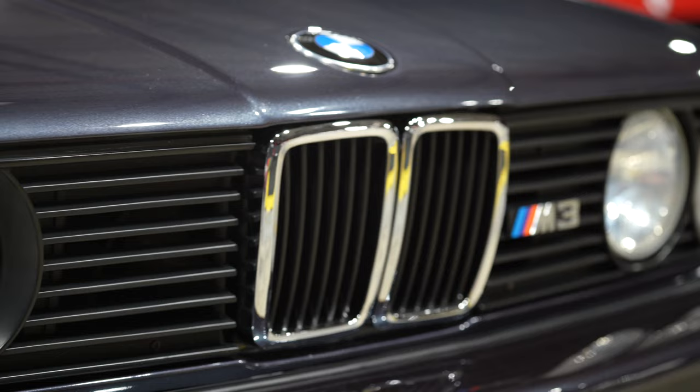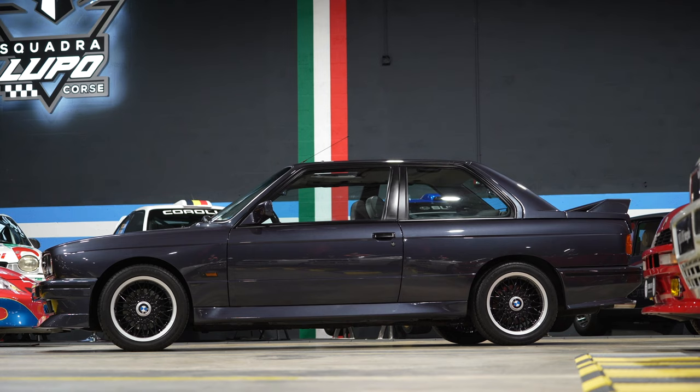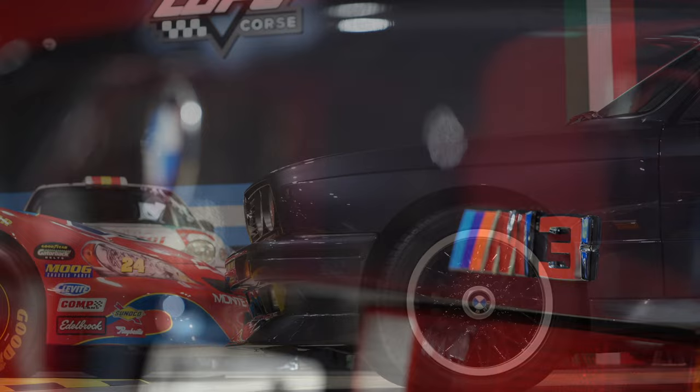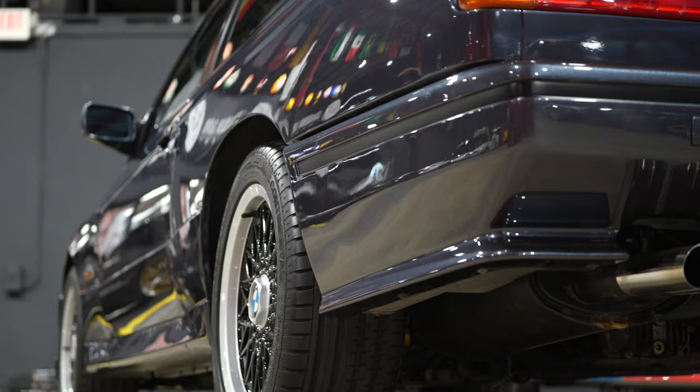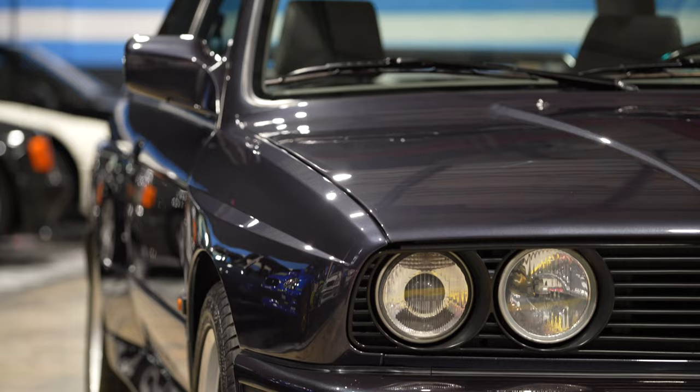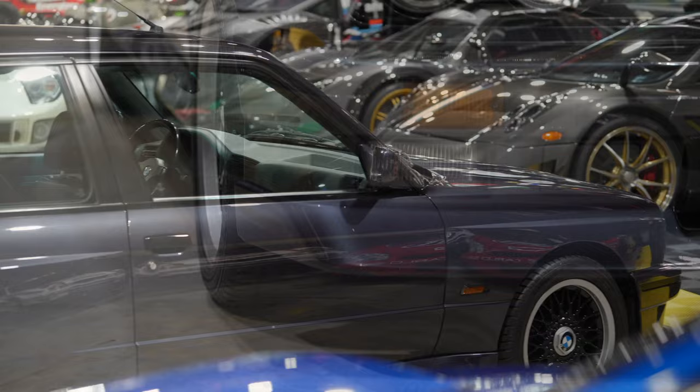If we consider that today a BMW E30 M3 is in itself exclusive, then how could we classify an E30 M3 Johnny Cecotto Edition? A true rarity of the first series M3 and one of the most desired and powerful E30 ever made. With just 480 units produced between 1989 and 1990, this limited edition was manufactured to celebrate the sheer number of victories achieved by official BMW driver Johnny Cecotto in the DTM.